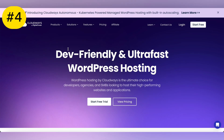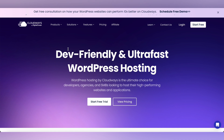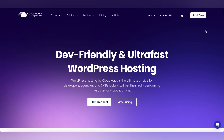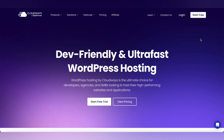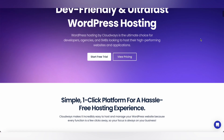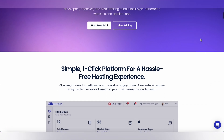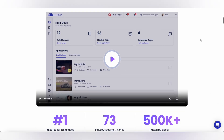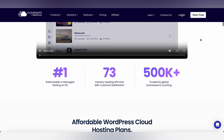Cloudways is a cloud-based hosting provider that offers high-performance hosting solutions for WordPress users. With Cloudways, you can enjoy lightning-fast loading speeds, advanced security features, and easy scalability. Plus, Cloudways offers a user-friendly interface and excellent customer support to help you get the most out of your hosting experience.